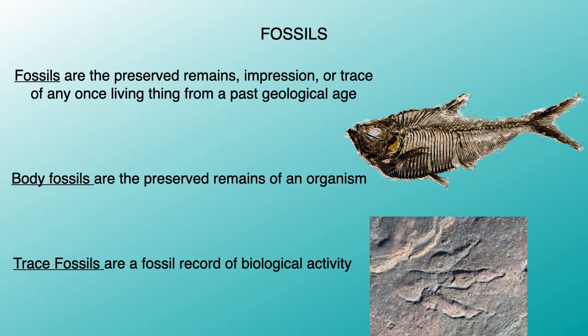Before we get to Wyoming, let's review a little bit. What are fossils? Fossils are the preserved remains, impression, or trace of any once-living thing from a past geological age. There are basically two general types: body fossils are the preserved remains of an organism, like the fish pictured here. Then you have trace fossils, which are a fossil record of biological activity. This preserved dinosaur footprint is an example of a trace fossil.